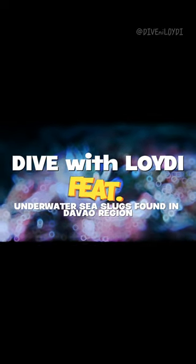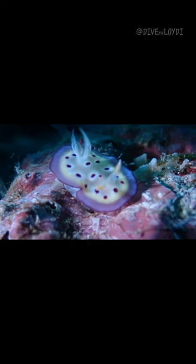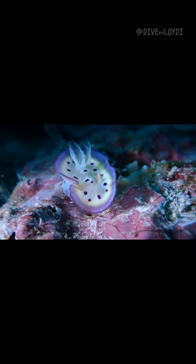Dive with Lloydy, featuring underwater sea slugs found in Davao region. In my underwater dive in one of the waters of Davao region, I captured this colorful, cartoon-like sea slug.